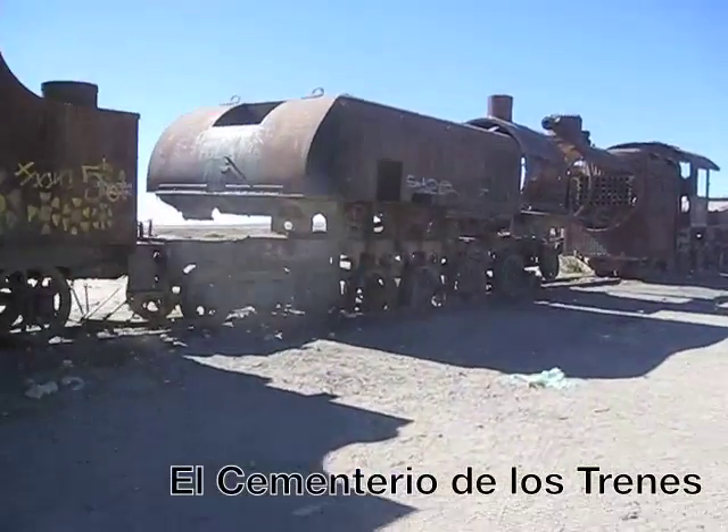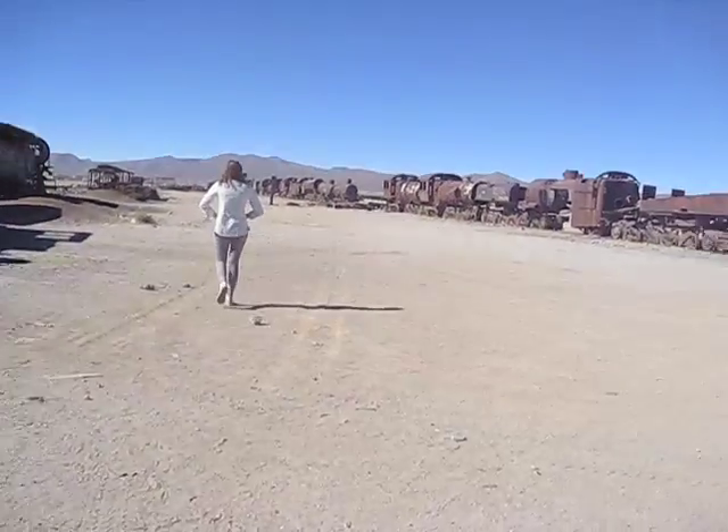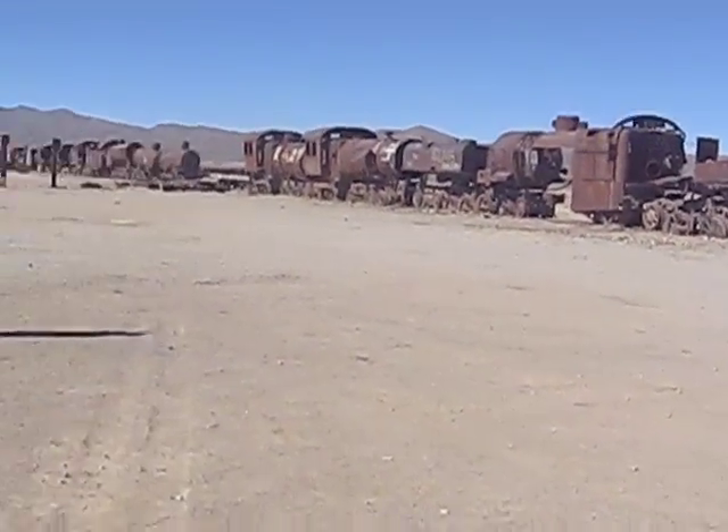Three kilometers outside of the town of Uyuni, we visited El Cementerio de los Trenes, or the Train Cemetery, where Bolivia's trains go to die.